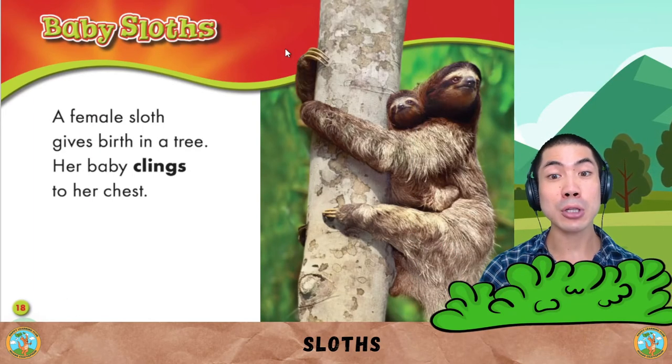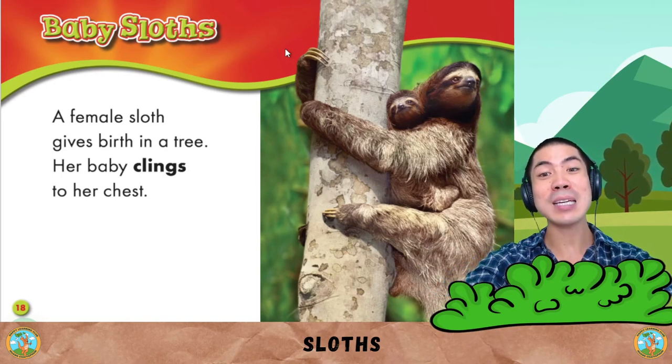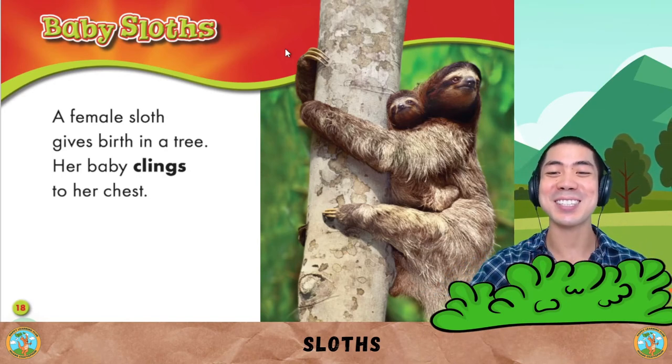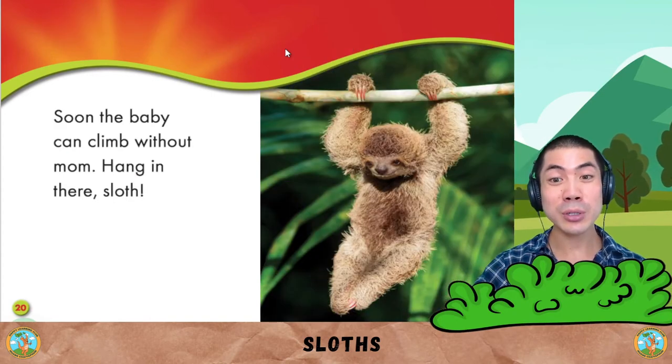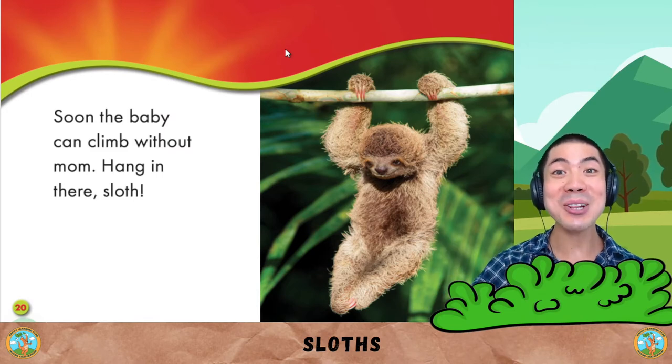A female sloth gives birth in a tree. Her baby clings to her chest. So cute! Soon the baby can climb without mum. Hang in there, sloth!